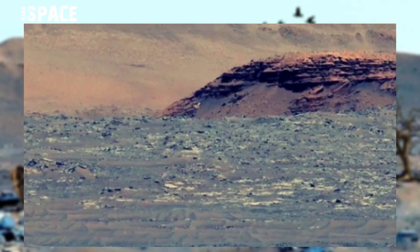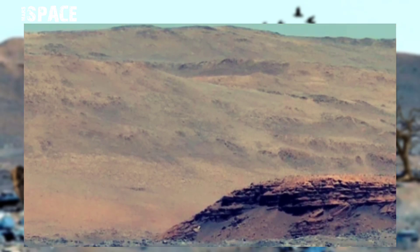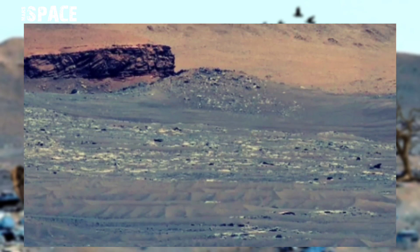NASA Mars rover Perseverance captured these images at the surface of the red planet, spanning the delta of Mars in Jezero crater.